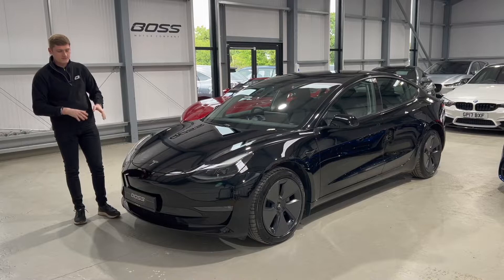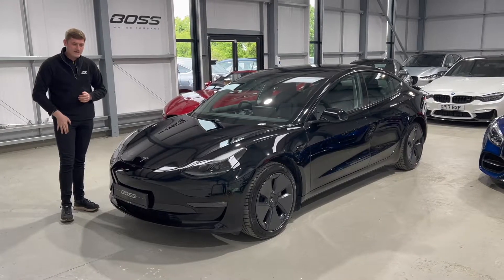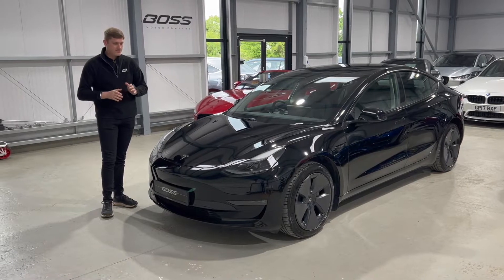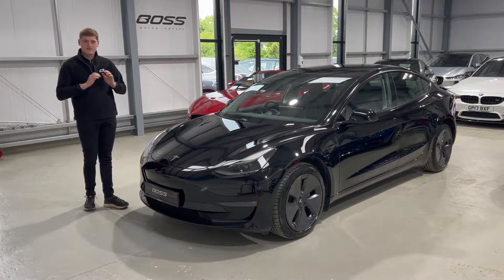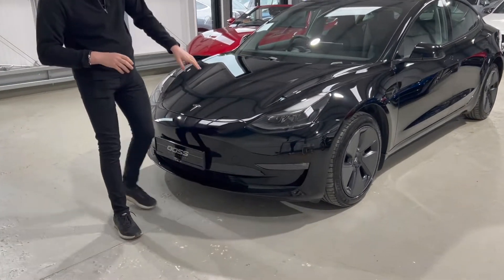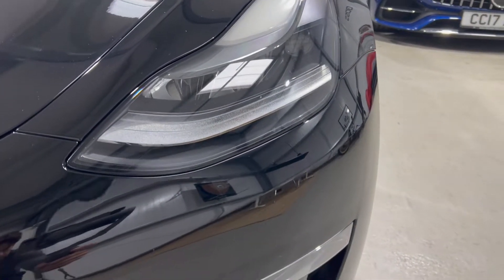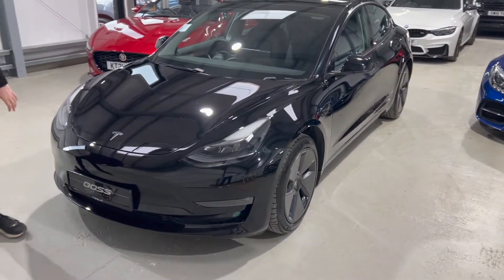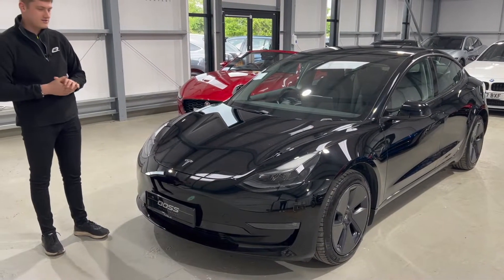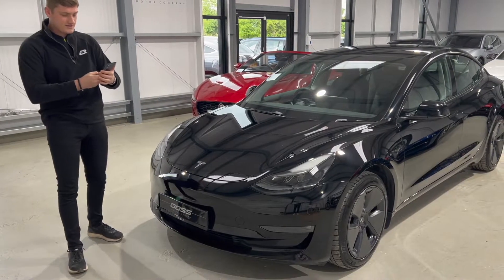Starting around the front — being a Tesla, pretty much everything is standard. There are a couple of options but they're just to do with the autopilot, and even if the car isn't specified with them from the factory you can download them through the app on your phone. It comes with a lot of features as standard, including these LED headlights with automatic high beam that also go around corners — fully adjustable. Being an electric car, there's no grille; it's a completely smooth front end.